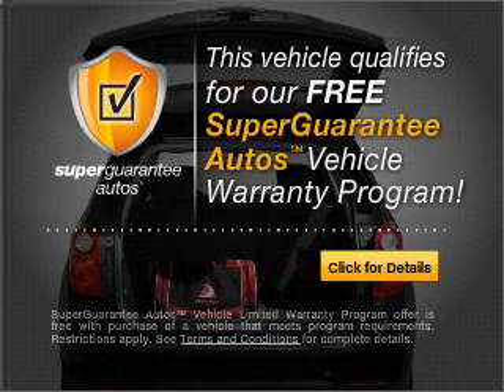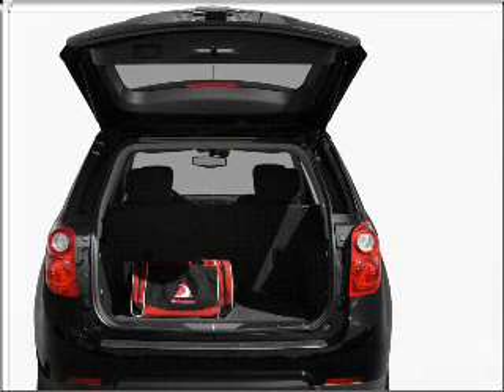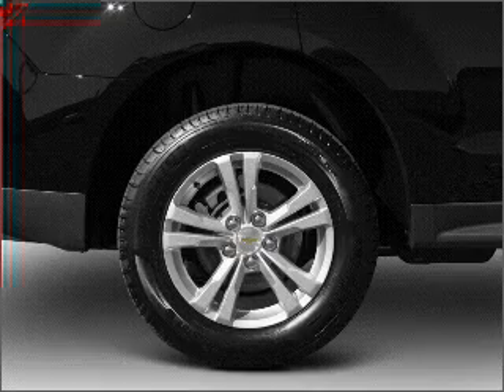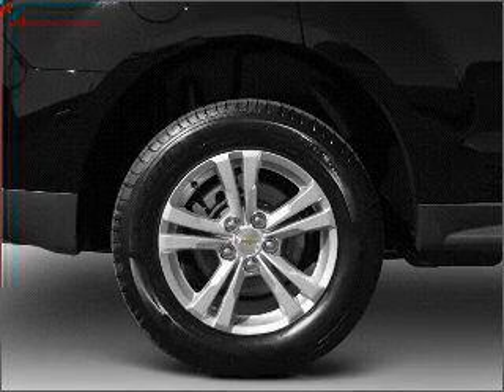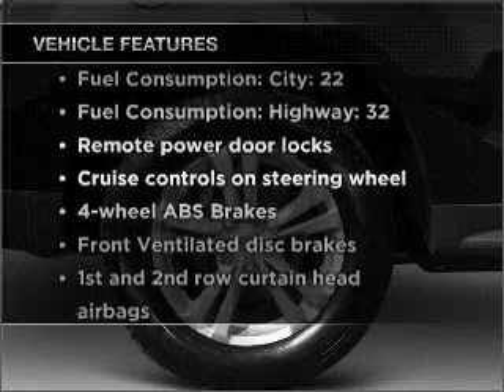Buy a vehicle and get a free warranty from us, only at everycarlisted.com. Premium wheels give a more luxurious look. The anti-lock braking system will keep you safe on the road. Plus, enjoy these notable features that are included in this vehicle.